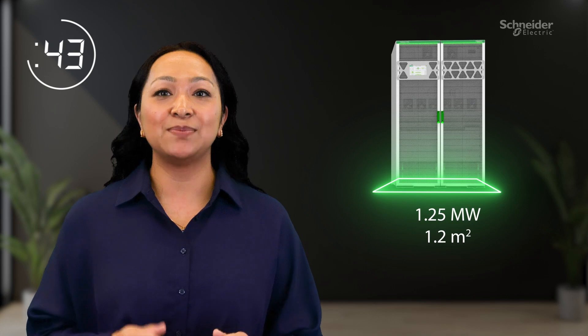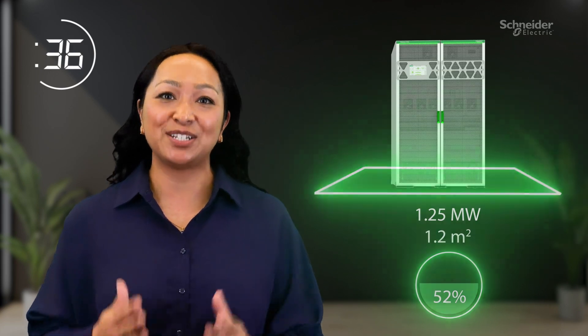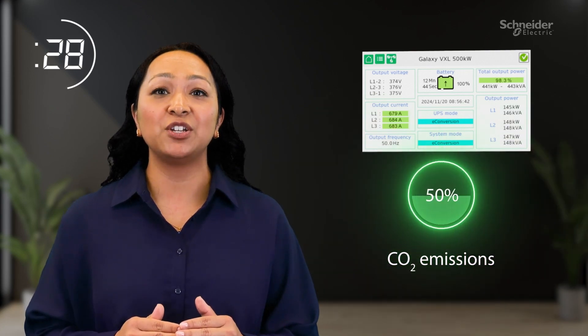At just 1.2 meters squared, its compact design saves up to 52% of valuable floor space when compared to three top manufacturers. Operating at up to 99% efficiency in e-conversion mode reduces the UPS carbon emissions by half.